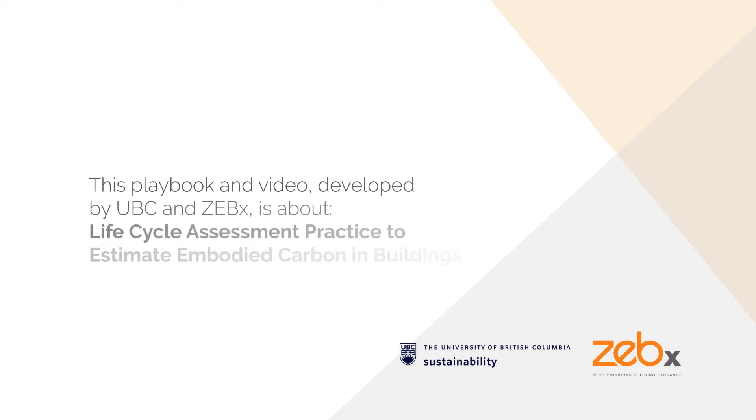Integral Group and Vancouver's Zero Emissions Building Exchange have commissioned a series of six technical playbooks and accompanying videos to help our development, design and construction communities make net zero energy ready buildings a reality before they are required throughout the province in 2032. This playbook and video, developed by UBC and Zebex, is about lifecycle assessment practice to estimate embodied carbon in buildings.